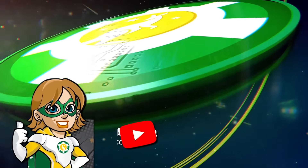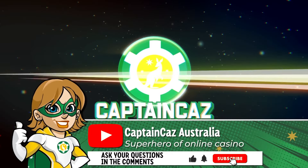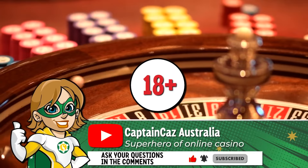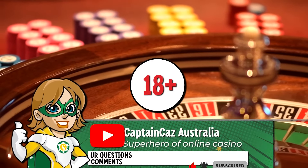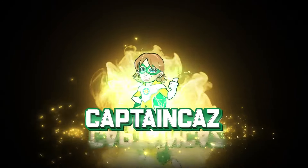I hope this video has been useful to you. If you don't want to miss out on more online casino tips and tricks, don't forget to subscribe to Captain Kaz. I remind you that online gambling is forbidden to minors under 18 and that you should never play more than you can afford to lose. It was Captain Kaz — see you soon for another video.